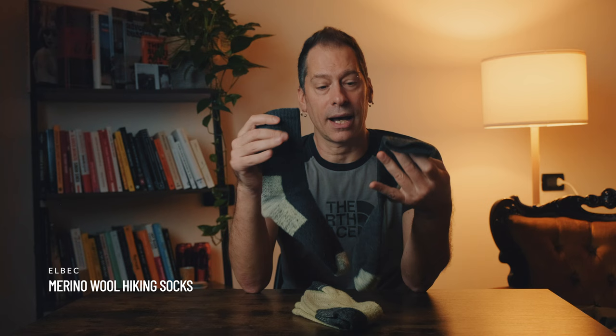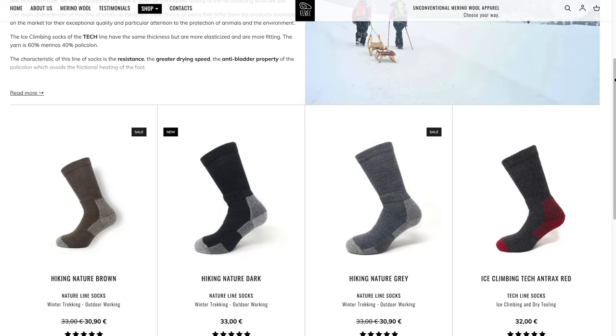Now let's talk about socks. Most people concentrate on the torso and legs when layering but you have to remember your feet, hands and head. For my feet I usually go for my 100% Merino Albeck hiking socks — they are absolutely brilliant, extremely comfortable and heavy to ensure maximum thermal comfort during winter trekking. I've been using them for five years now and they are incredibly warm with great drying speed. I've found that my feet stay warmer when I only use one pair of socks, because using two pairs can cut off circulation to your feet, which doesn't help when you are trying to keep them warm.